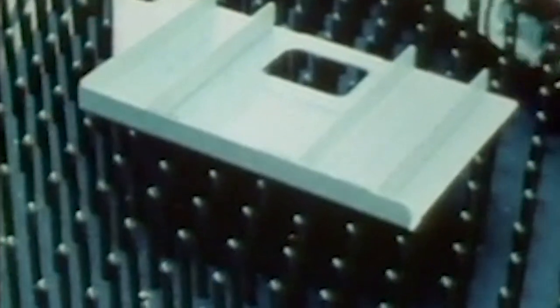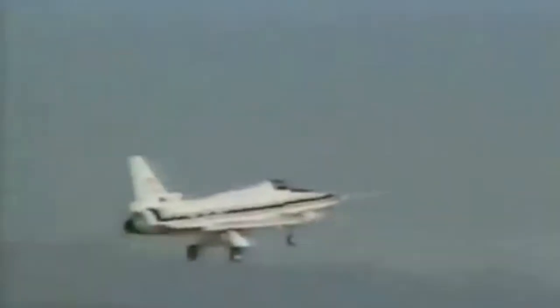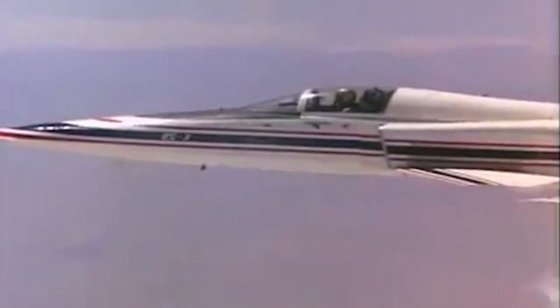The X-29 introduced a laminate which could produce coupling between torsion and bending, resulting in increased lift. The bending loads would force the wing tips upward, while the coupling resisted torsion loads that would otherwise twist the wing to higher angles of attack. The leading edge would be turned downward, solving this problem. By reducing lift, the loads decreased, preventing aeroelastic divergence in the material.